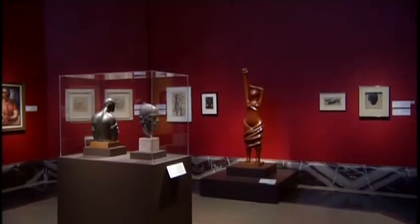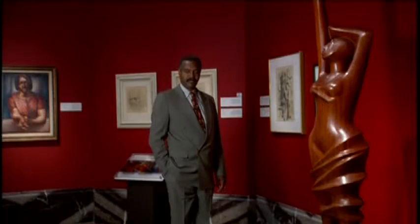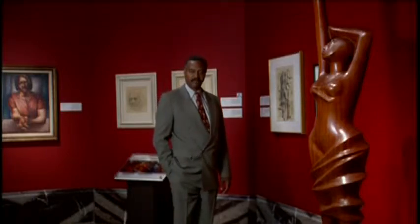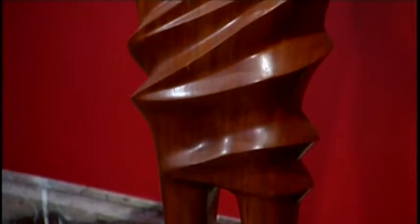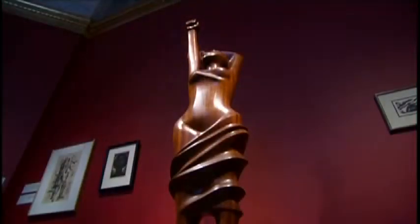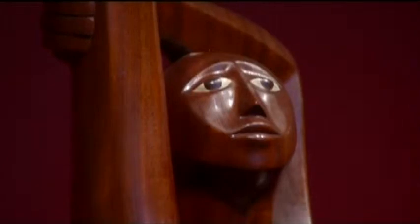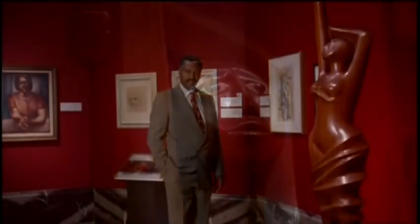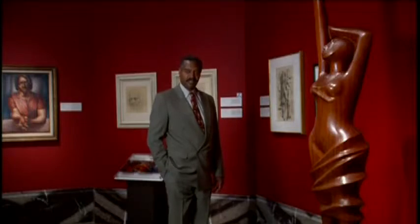Reviewing a work of art that I commissioned from Elizabeth Catlett in 1984, I asked her to create a work based on her friendship and knowledge of black women poets. She created this work called Homage to Black Women Poets. I had known that she was the roommate and friend of Margaret Walker, the great poet, and also that she knew Margaret Burroughs and was a friend of Gwendolyn Brooks. She came up with this work made out of Mexican mahogany. While creating it at her home in Cuernavaca, Mexico, where she had lived since the late 1940s, I visited her on several occasions and saw the progress of the work being done.